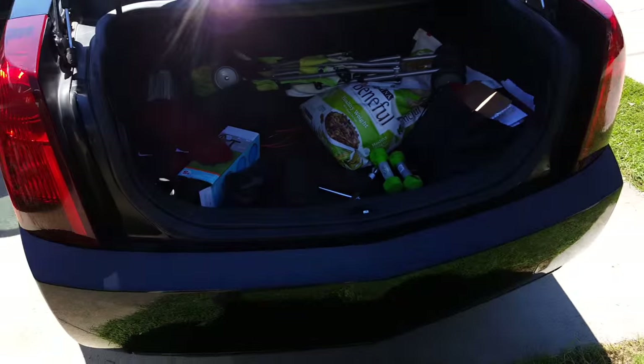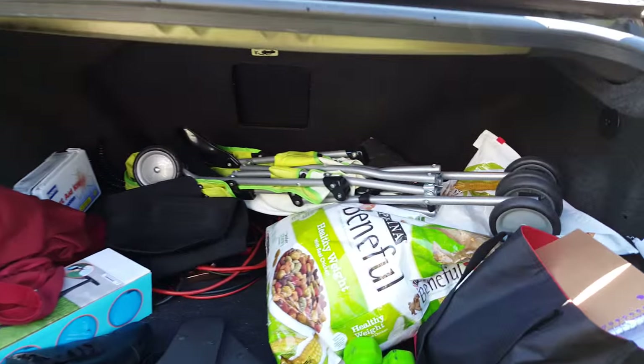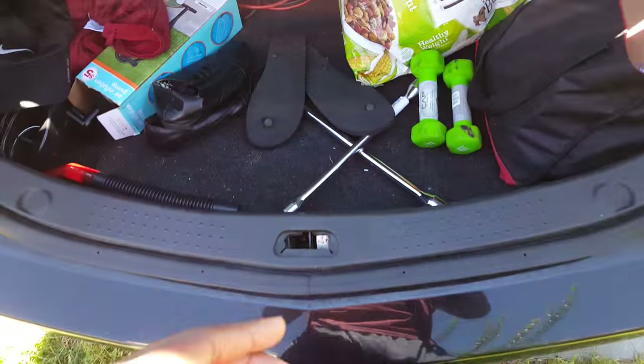We'll start off in the trunk. As you can see I have a couple of things in there, but the trunk is not that big — it is pretty spacious though. It does come with a full spare that's under here.